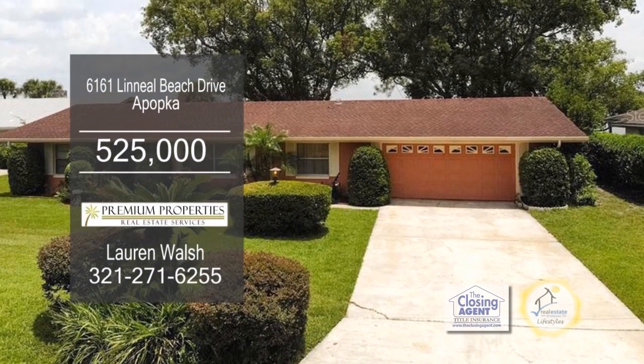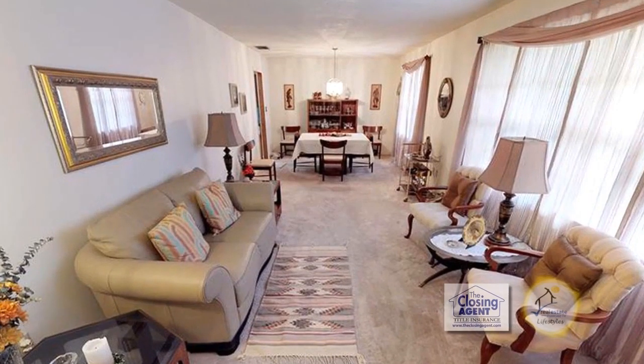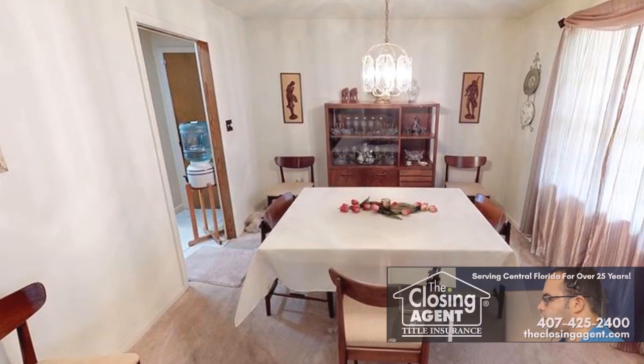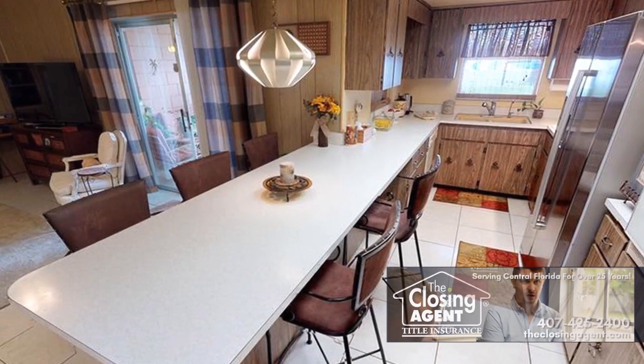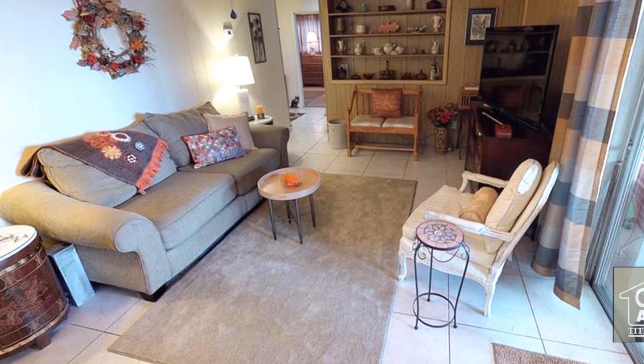This three-bedroom, two-bath home is located on the gorgeous, spring-fed Bear Lake. The open floor plan includes a large living room and dining room combination. The kitchen has ample cabinet space and a breakfast bar, and is open to the large family room.